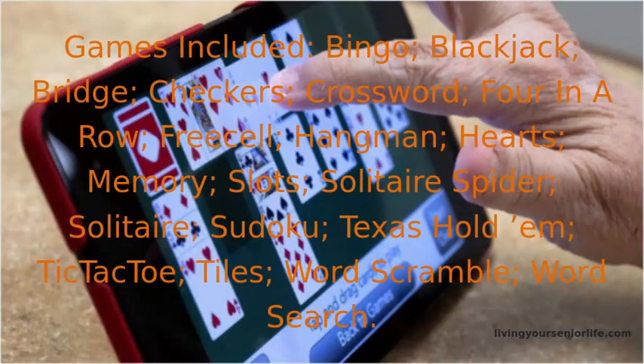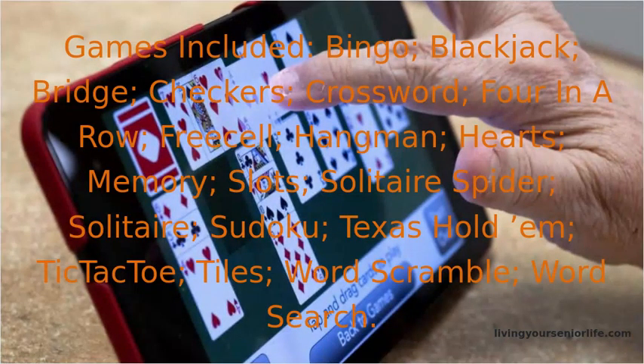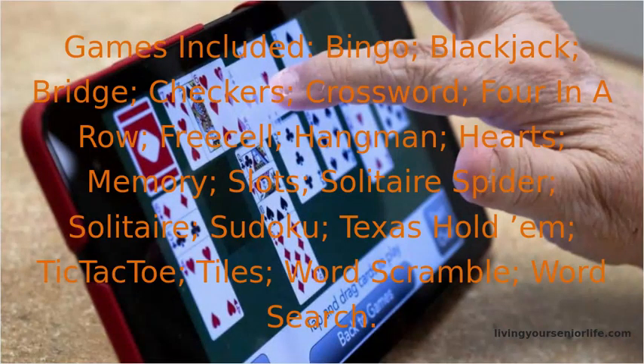Games included: bingo, blackjack, bridge, checkers, crossword, four in a row, free cell, hangman, hearts, memory, slots, solitaire spider, solitaire, sudoku, Texas hold'em, tic-tac-toe, tiles, word scramble, and word search.